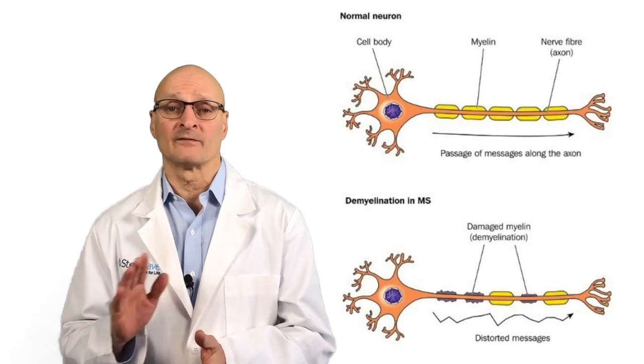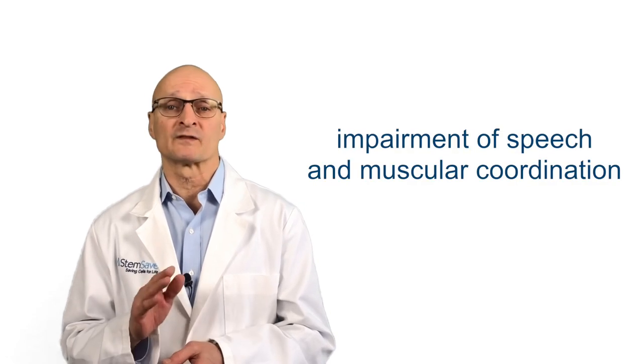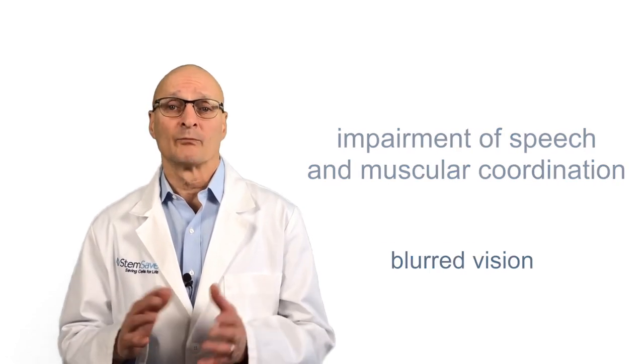MS is a progressive disease involving damage to the sheets of nerve cells in the brain and spinal cord. Symptoms include numbness, impairment of speech and muscular coordination, and blurred vision.